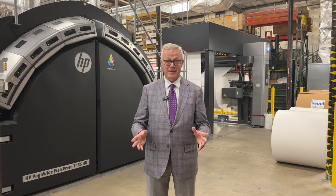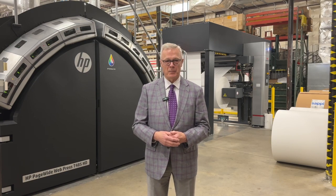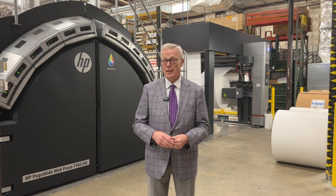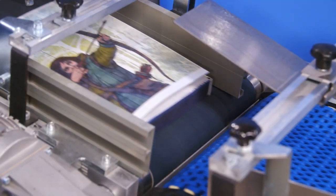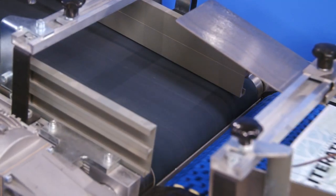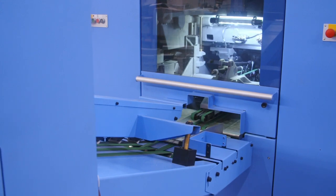I feel great. This is very exciting for me, having my experience in the printing business, and we're really looking forward to what this can do in the future, not only for BJU Press, but for our customers. Thank you.